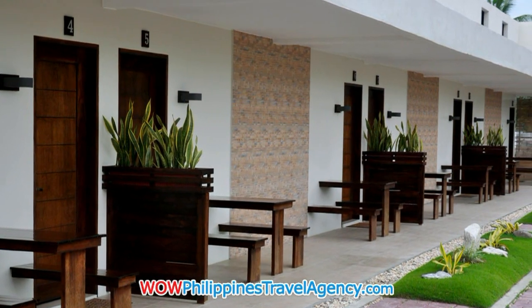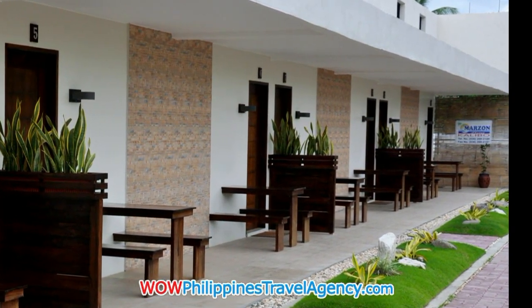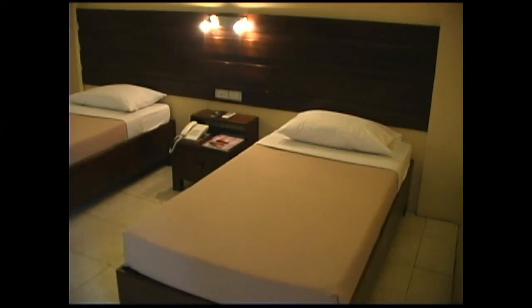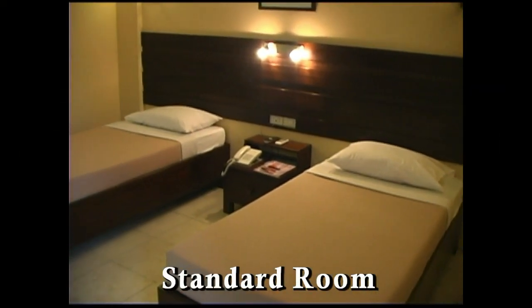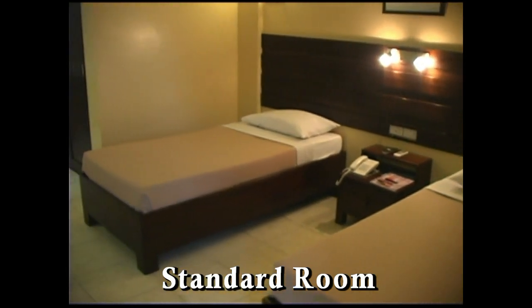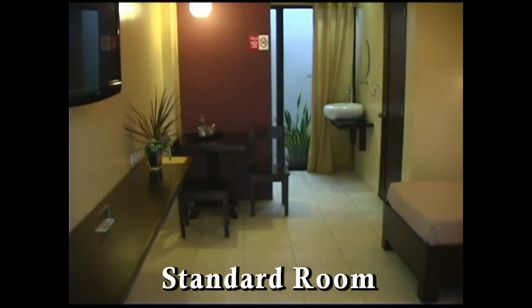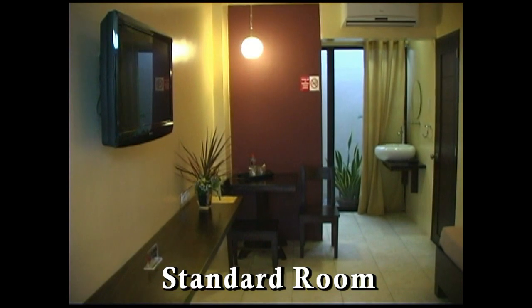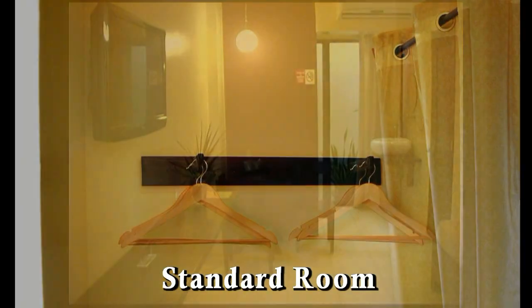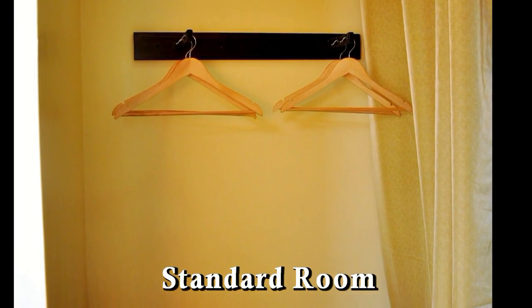It has 12 really nice rooms — standard, deluxe, and family rooms. Here we're looking at a standard room with two twin beds, in-room phone, 32-inch LCD flat-screen TV, closet and storage space.